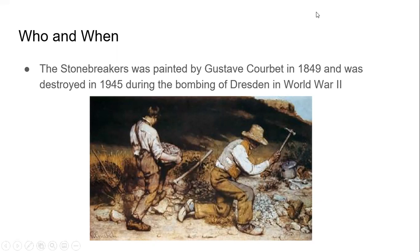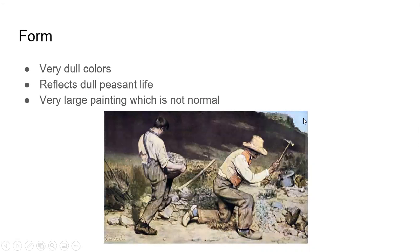The painting is focused on two figures, so the background is not very important. The colors are very dull, and that helps reflect the dull life of a peasant, which is what is being depicted in this painting. This is a very large painting, although at the time this wasn't normal — if paintings were to be made big, they would be reserved for important historical paintings.